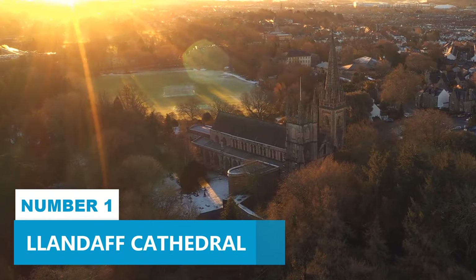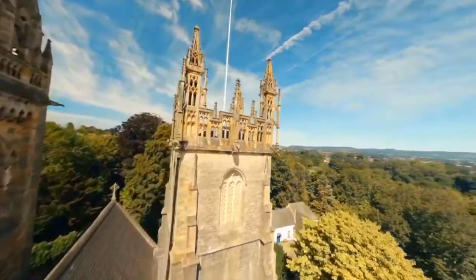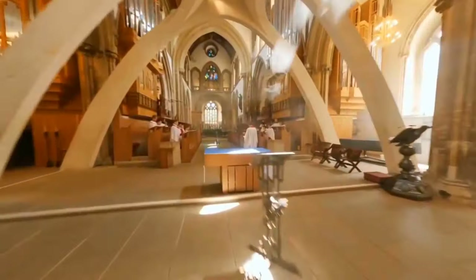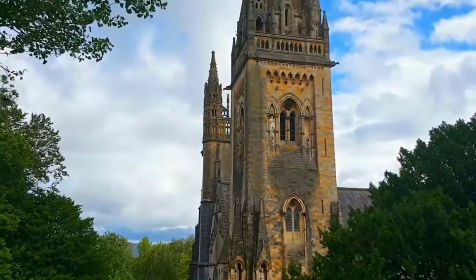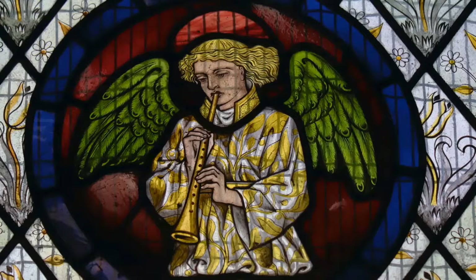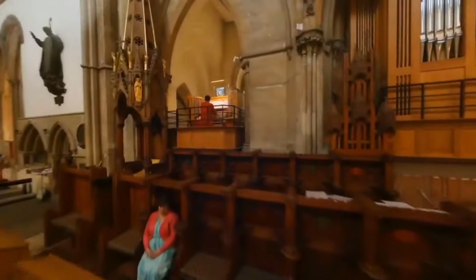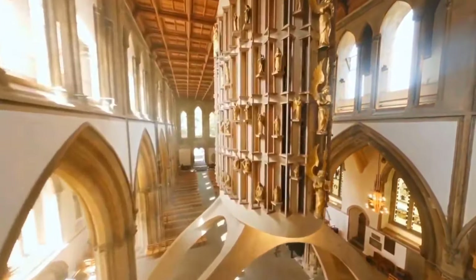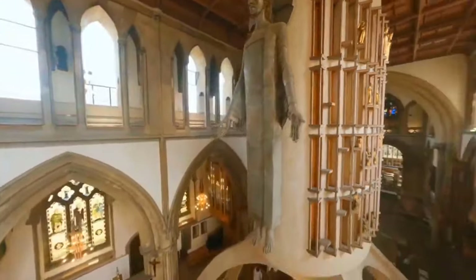Number 1: Llandaff Cathedral. If you're into history and culture, you've got to spend some quality time at Llandaff Cathedral. This place is like a time capsule, holding Welsh religious heritage close to its heart. It's on one of the oldest Christian sites in Britain, so you can imagine the stories it has to tell. Inside, you'll find a treasure trove of ancient artifacts that give you a glimpse of Wales' rich artistic and cultural heritage. As you wander around, you won't be able to ignore the incredible craftsmanship and attention to detail that went into creating this masterpiece.